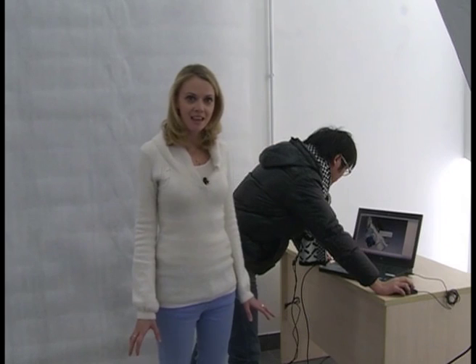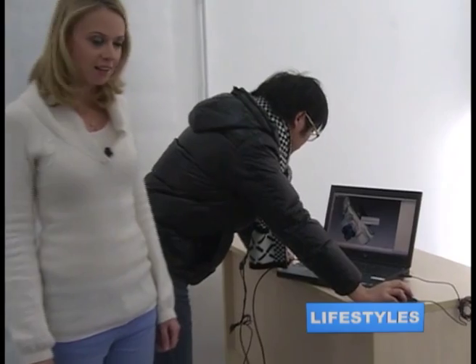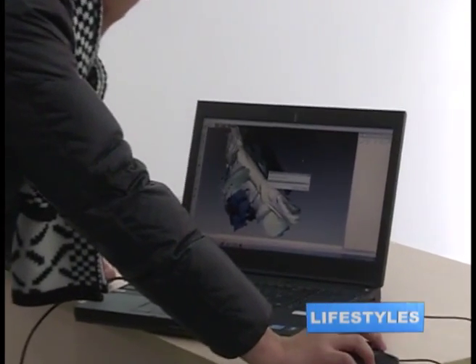So I've just been scanned in 360 degrees with what looks like a giant flashing iron and now, as you can see, my body has appeared on the screen.